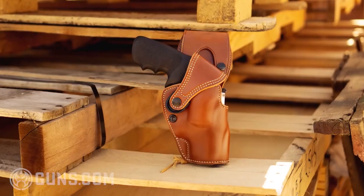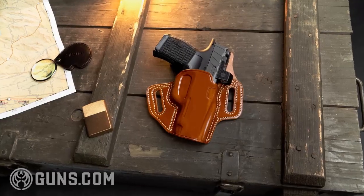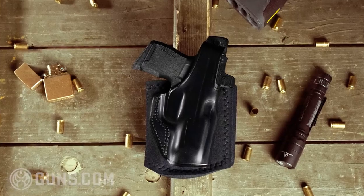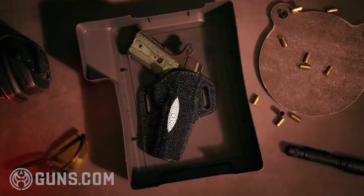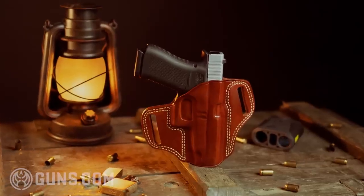Galco is one of the finest makers of firearms holsters in the world. Their attention to detail, use of high quality materials, and dedicated American craftsmanship is second to none. Before we begin our factory tour, Mike Barham, Galco's media and PR manager, was good enough to tell us a little of the company's history.